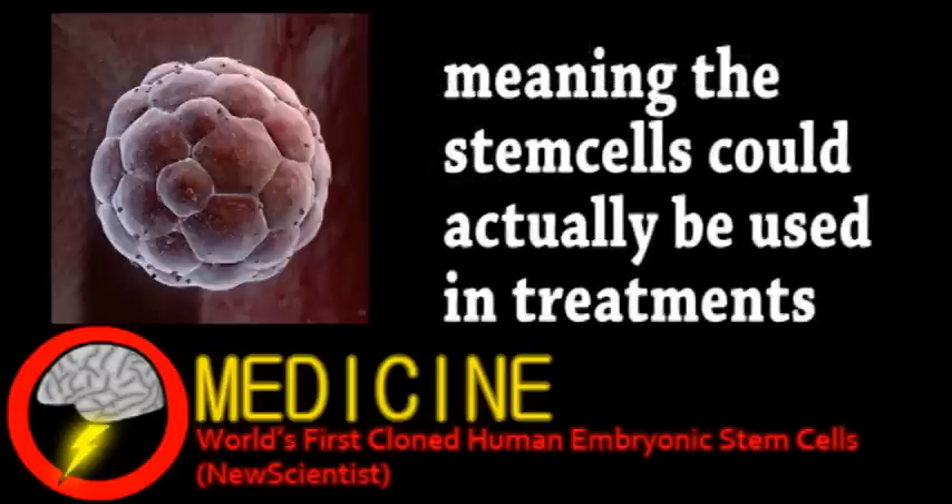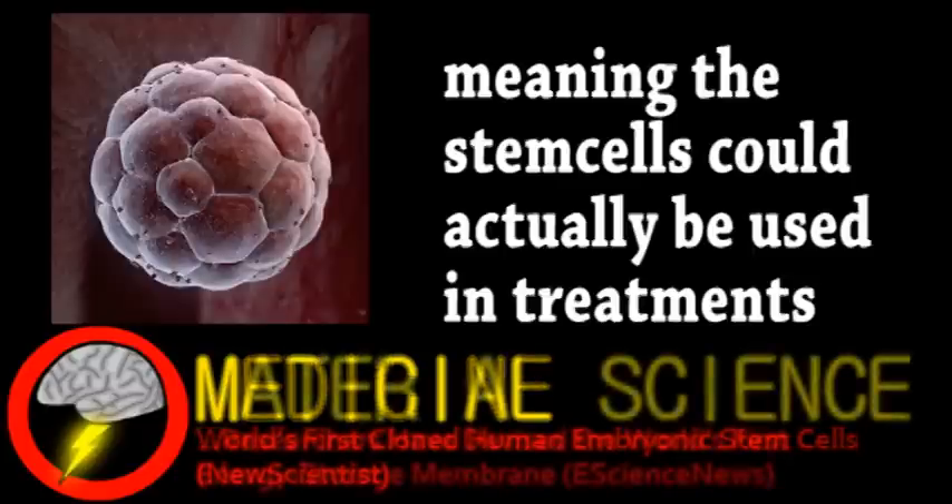Already they're looking into certain growth factors and even just using a different cell type in the cloning process. Even if it's not viable right now, it's still a major breakthrough in stem cell research and medicine as a whole.